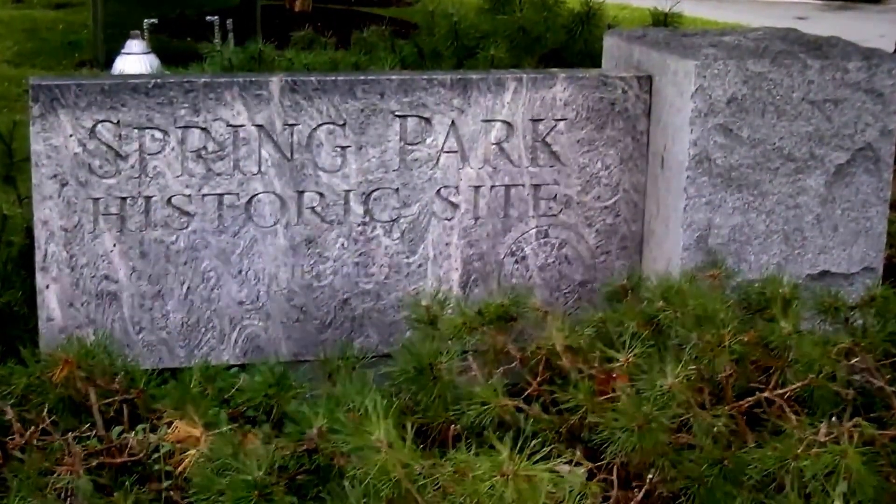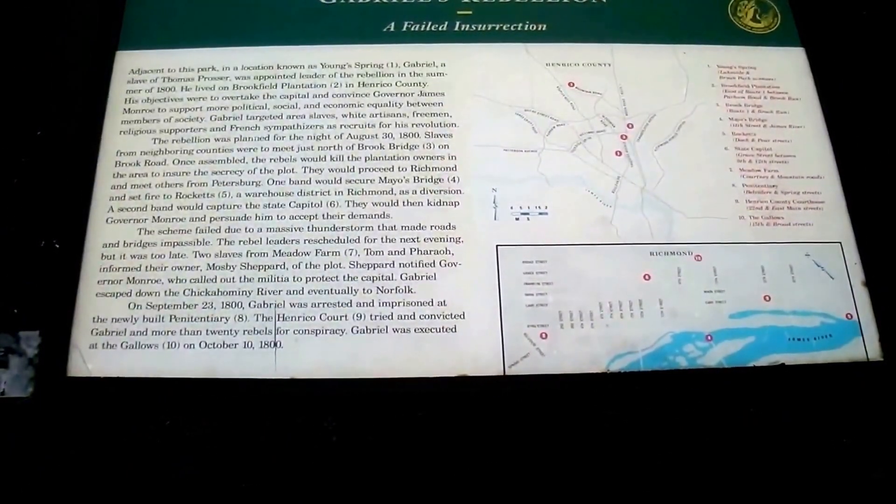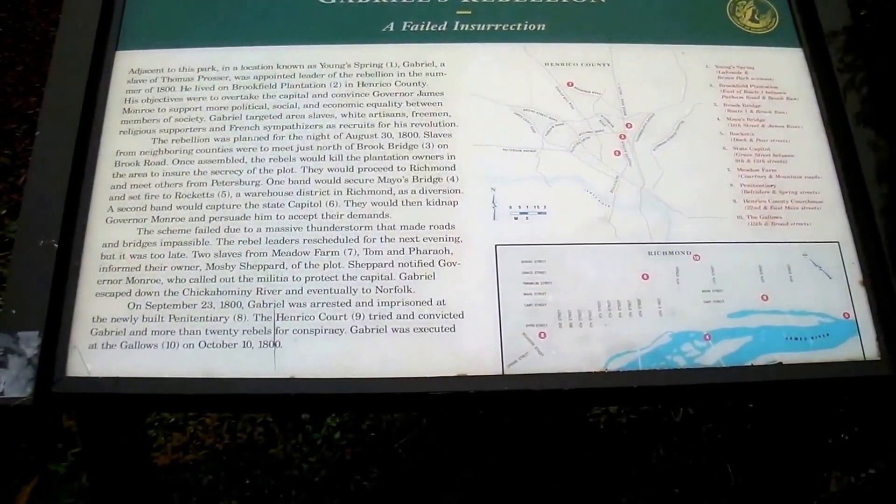I'm not sure if many people know this place even exists. There's a marker talking about Gabriel's Rebellion.